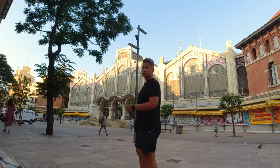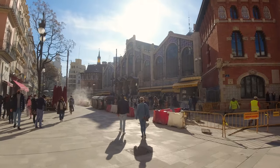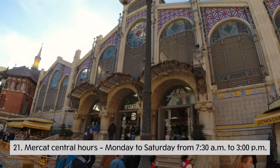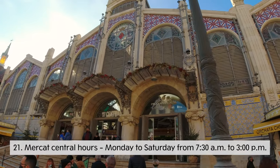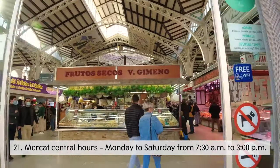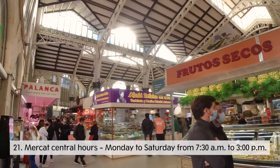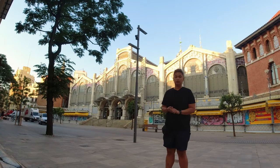This is the world-famous Mercat Central, or Grand Central Market. It's open Monday to Saturday from 7:30am to 3pm. The most important thing to know is it closes at 3pm because they need to do other things.